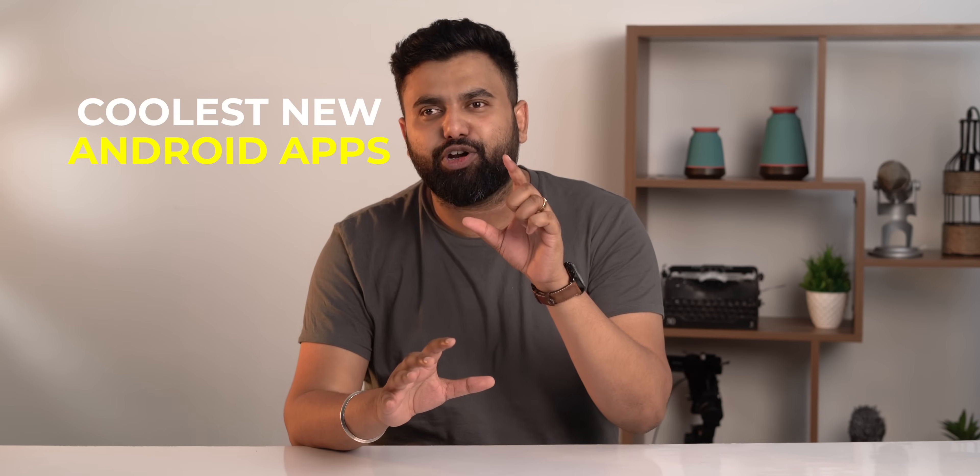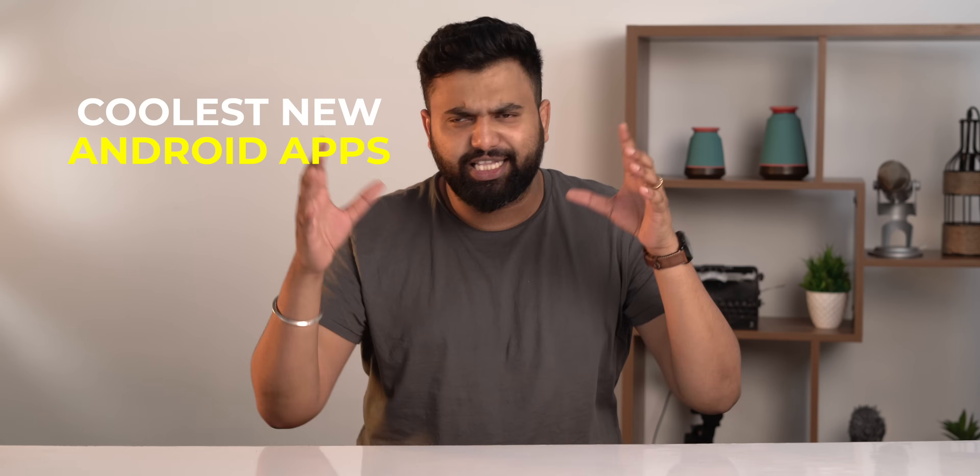The best new apps can be a little tough to find with new apps releasing every single day, but don't worry. Today I'm going to tell you the absolute coolest new Android apps of 2022, and yeah, these apps have launched in 2022 and you need to check them out.